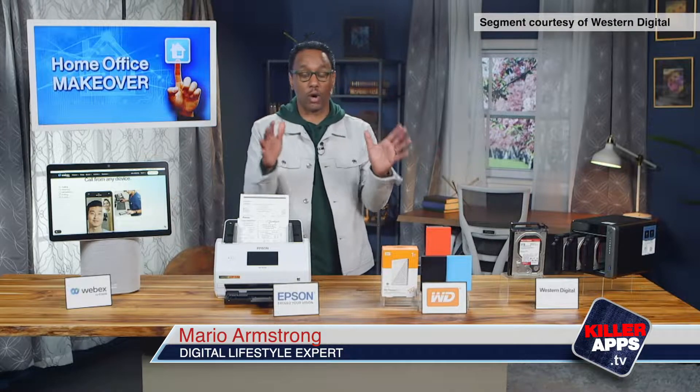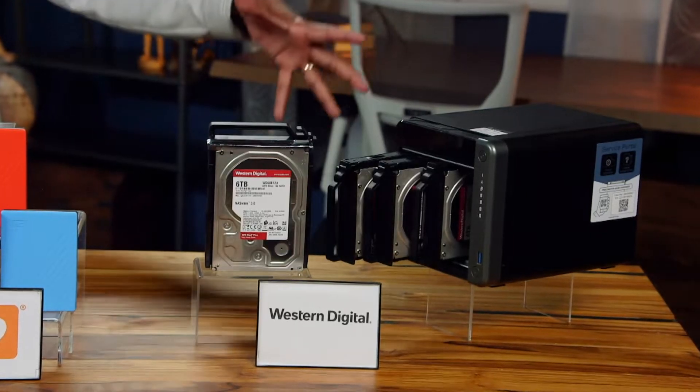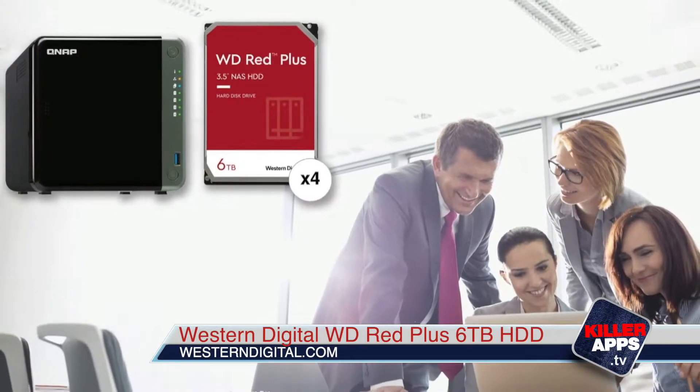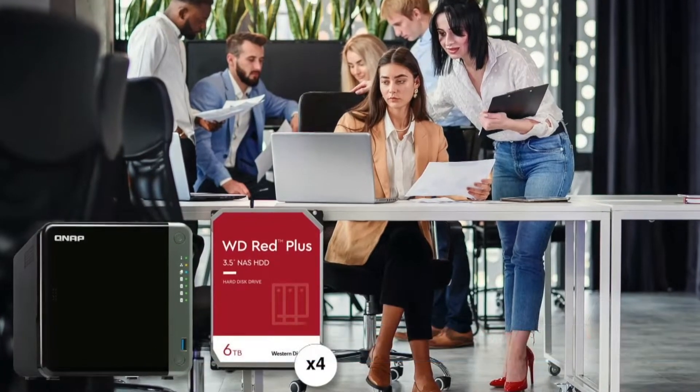And if you're in need of a bigger solution for working with those digital files, check this out. This is the Western Digital WD Red Plus 6TB hard drives. This enables workers in a home-based business or small business to collaborate on, store, and backup important files, including videos and other data.